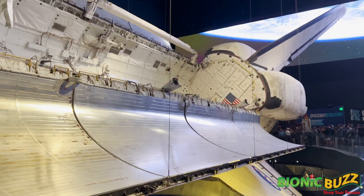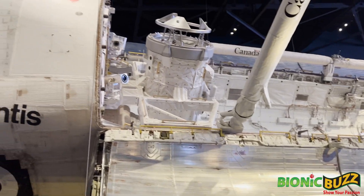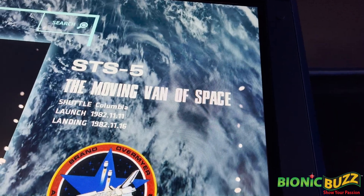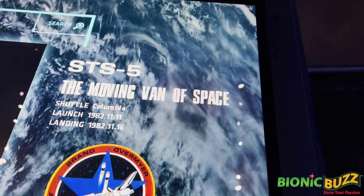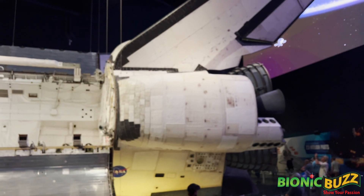That's why this place is so big — they're still enormous. They call it the movie van of space. Give you another perspective from up here. That's the outside. That's so big.